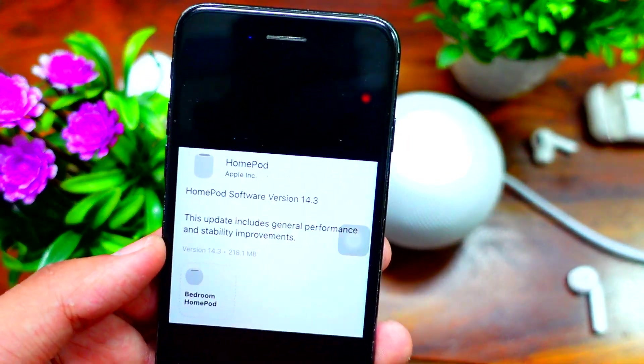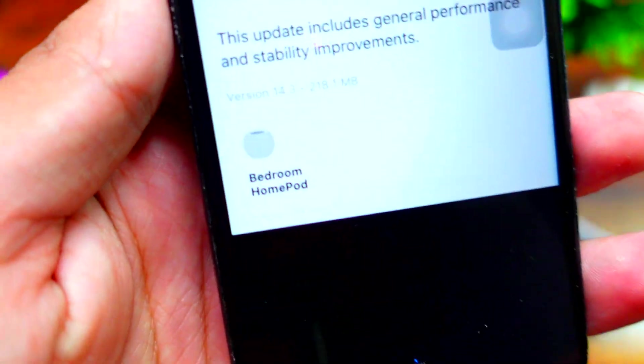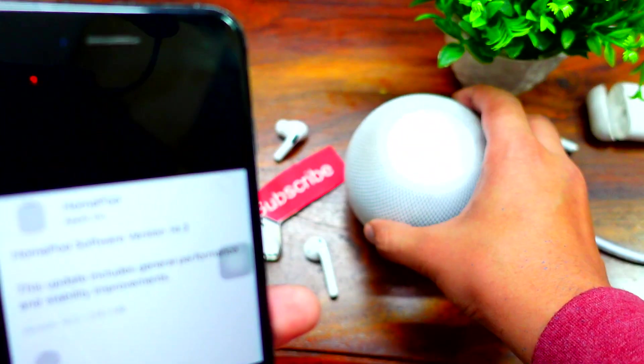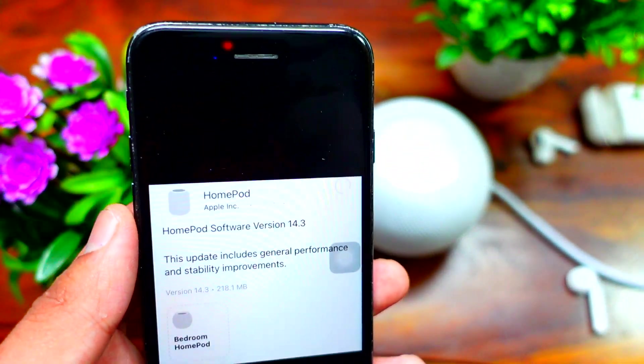Let's get right into today's video. Yesterday this update was introduced to the original HomePod and the HomePod mini. I have the HomePod mini, and after installing the update right away, I noticed something new.